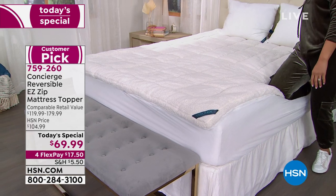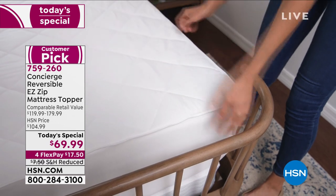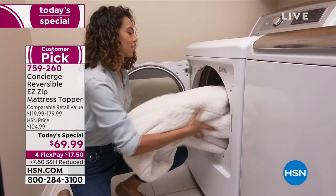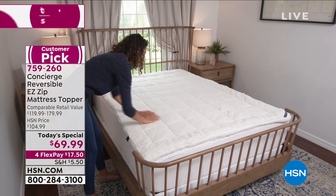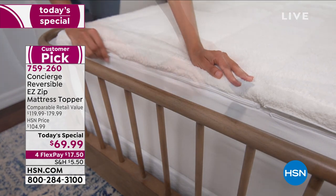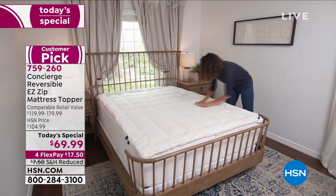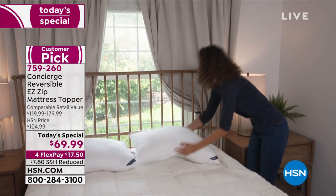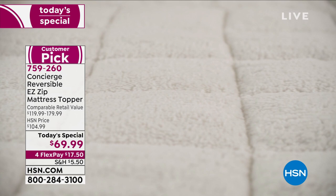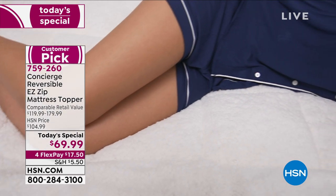It's a customer pick — tried and true in people's homes. One reviewer said it made their old mattress feel like a brand new one. Whether you have a new mattress and want extra loft and plushness, or a tired mattress that's not in the budget to replace — especially for a guest bed — get this topper home. It not only protects the mattress but gives it that extra layer of comfort. The 4-flex pay brings it home: $17.25 is your first payment on any debit or credit card.